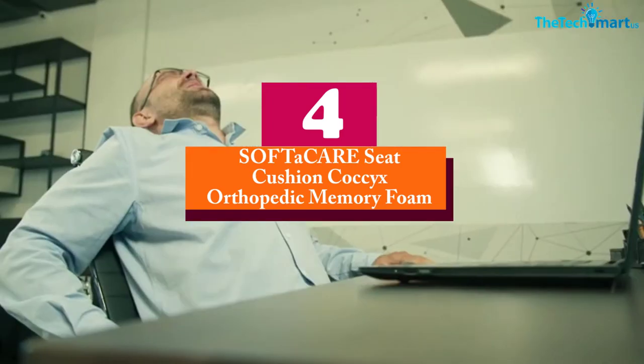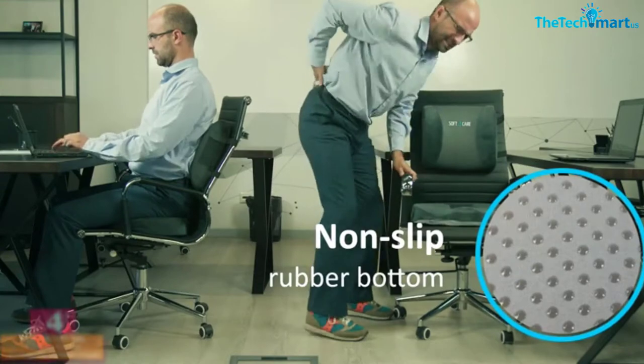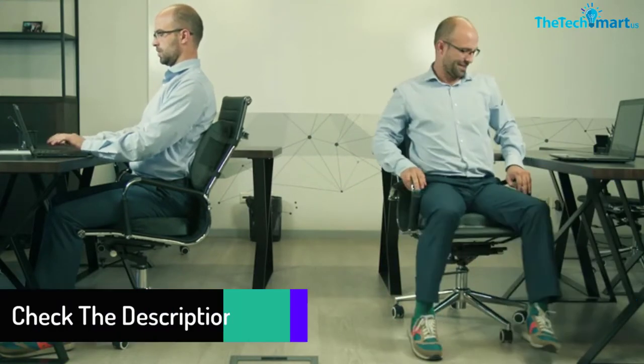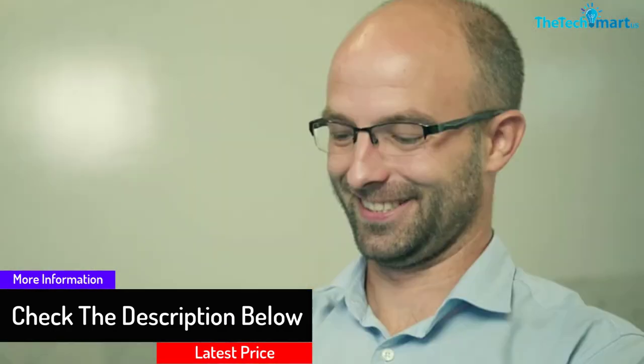The Soft A Care lumbar support is designed for your optimum comfort inside your car or in the office. It even has a side pocket for your mobile phone as well as a built-in handle that makes it easy to transport. This product is developed with an anatomic shape that is perfect for supporting your back.